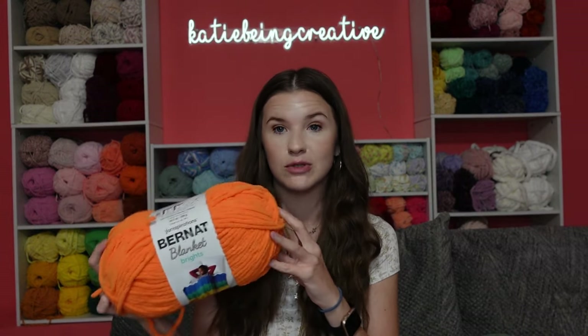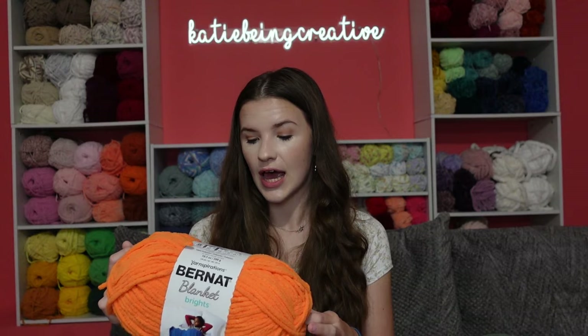Next we have Bernat Blanket Brights — again the same breakdown as all the Bernat Blankets — and this is the color carrot orange. Throughout the fall season I've made a bunch of pumpkins with this, so I was running low on it.